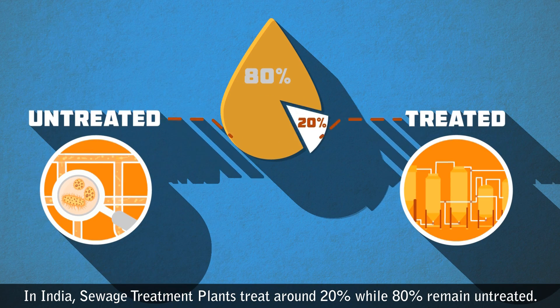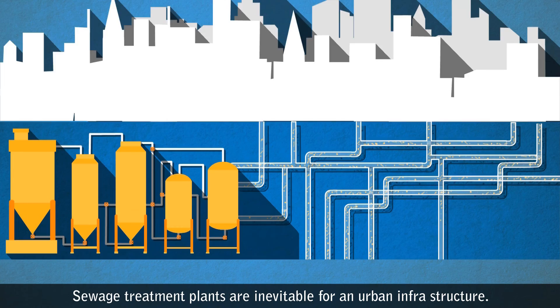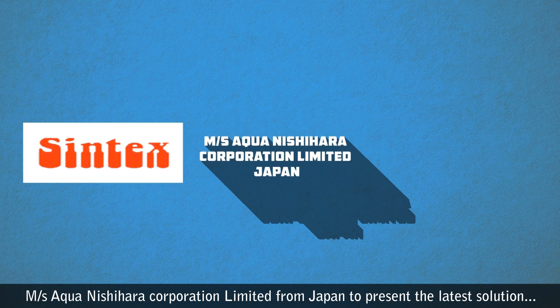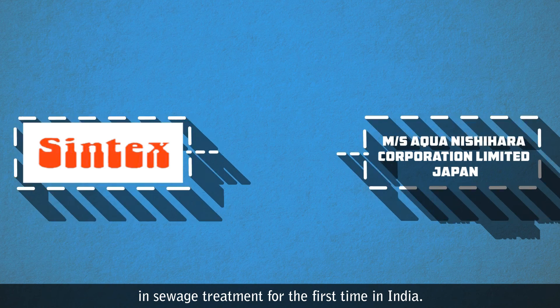In India, sewage treatment plants treat around 20%, while 80% remains untreated. Sewage treatment plants are inevitable for urban infrastructure. Syntax has collaborated with the most experienced Messrs Aqua Nishihara Corporation Limited from Japan to present the latest solution in sewage treatment for the first time in India.